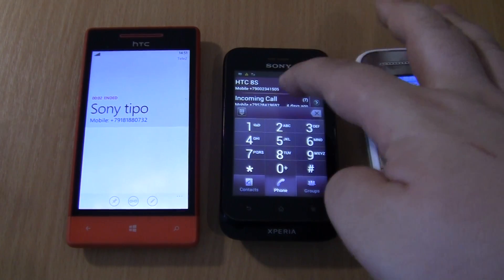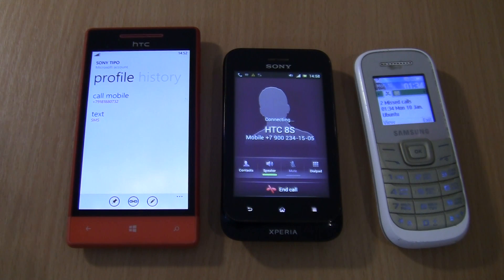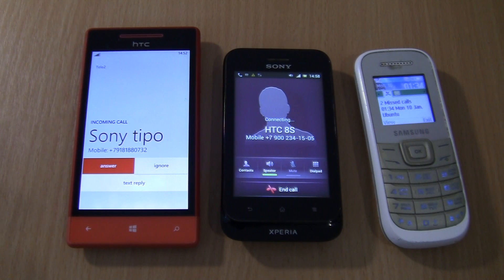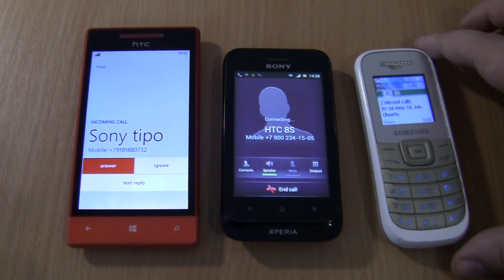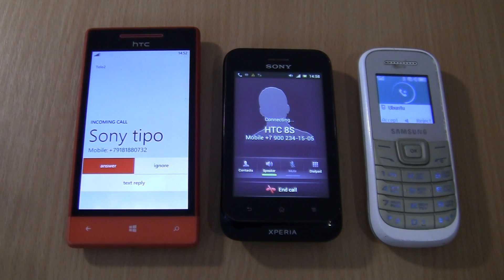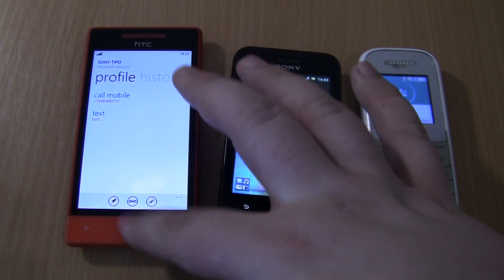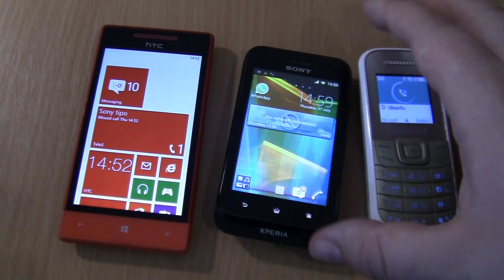Apparat vyzyvayemogo abonenta zanyat. Vash zvonok, soobshcheniye posle signala. [The called party is busy. Leave your message after the beep.] So, let's go.